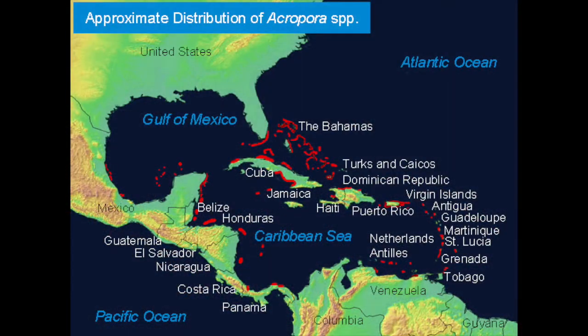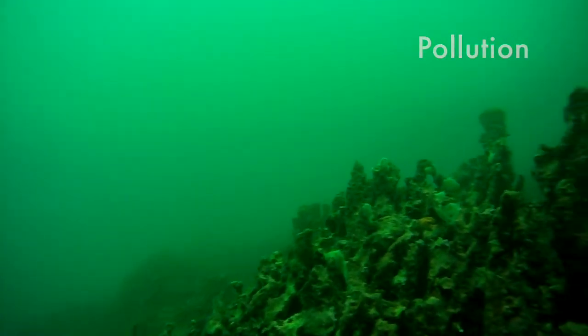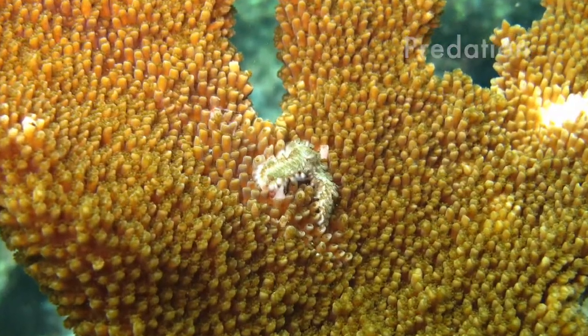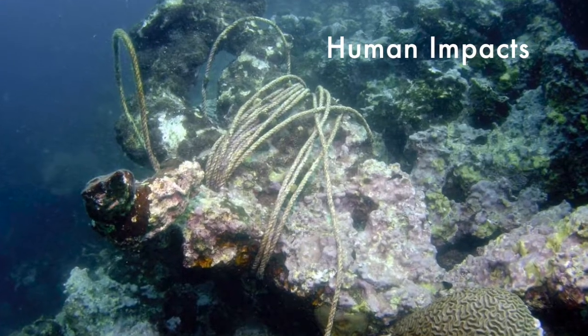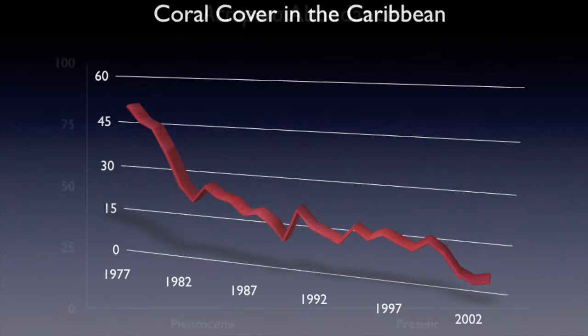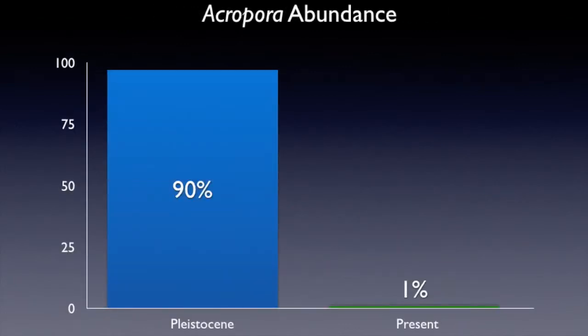They were once found in large numbers throughout the Caribbean and were considered to be an indicator of healthy reefs. But since the late 1970s, pollution, disease, predation, and human impacts have killed off a countless number of corals. Sadly, by the early 2000s, coral cover throughout the Caribbean had fallen to around 10%. Staghorn and elkhorn corals, which used to represent over 90% of the corals, now only represent 1% in some places.